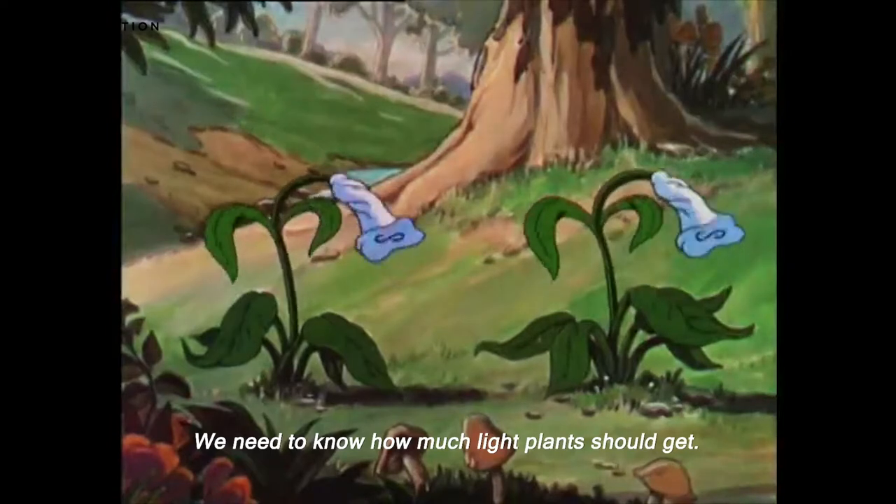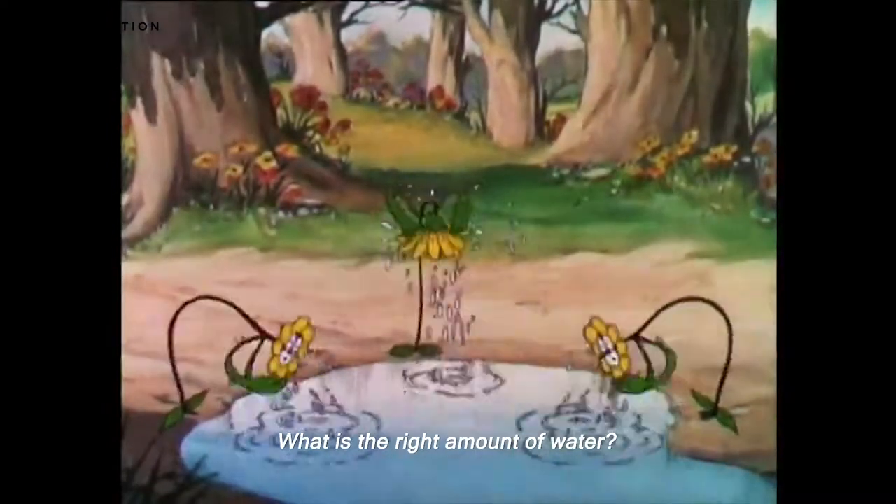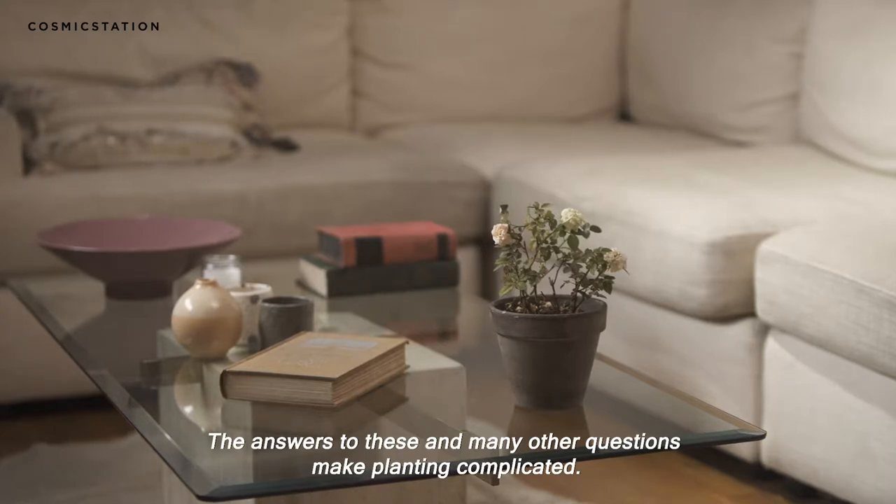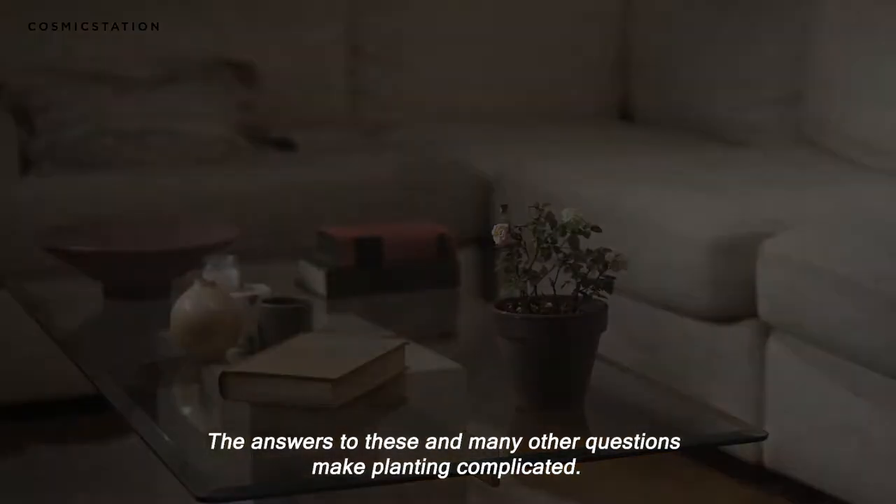We need to know how much light plants should get, what is the right amount of water, and how often our plants should be watered. The answers to these and many other questions make planting complicated.